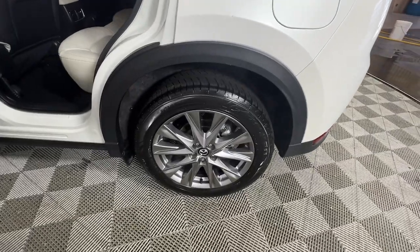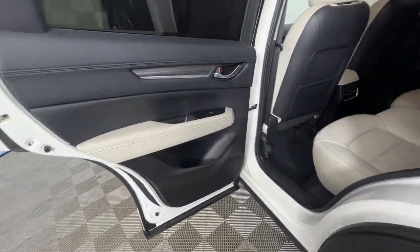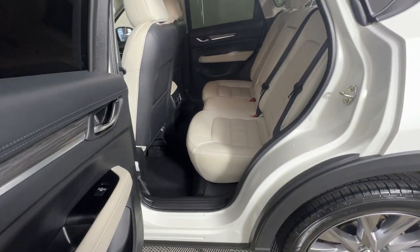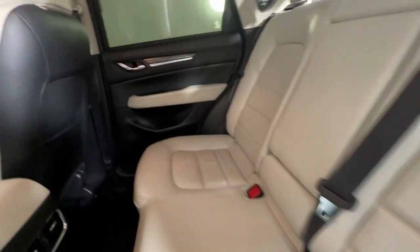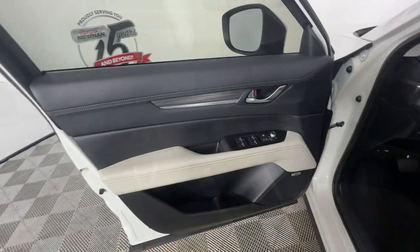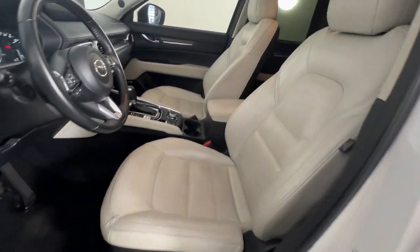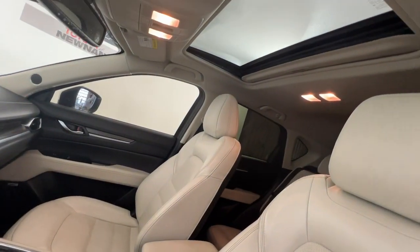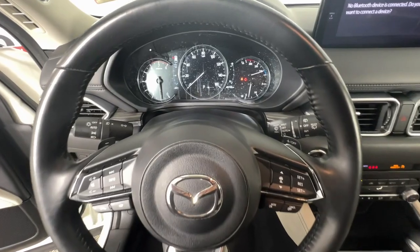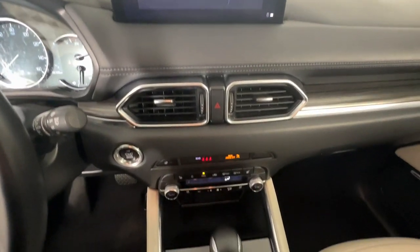Take excellence with you wherever the road leads when you're behind the wheel of this outstanding CX-5. Come in for a fun and easy test drive — our team will make it the best part of your day. We'll see you next time.